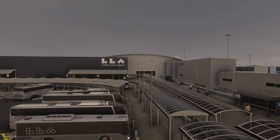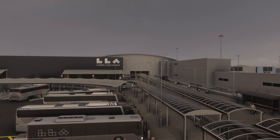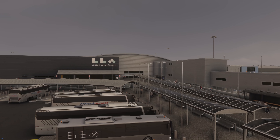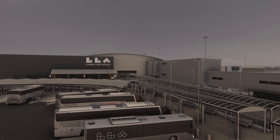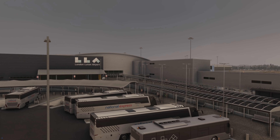Hello everybody, welcome back to the channel. So today we are checking out the newly released London Luton Airport from iniBuilds. I'm really looking forward to this one, and you can see already here from the front of the airport we're off to a cracking start. We've got a nice little bus terminal area and of course a lovely terminal building.